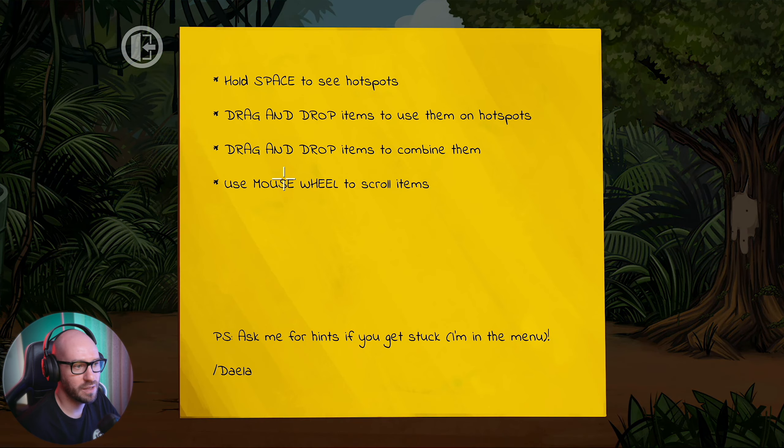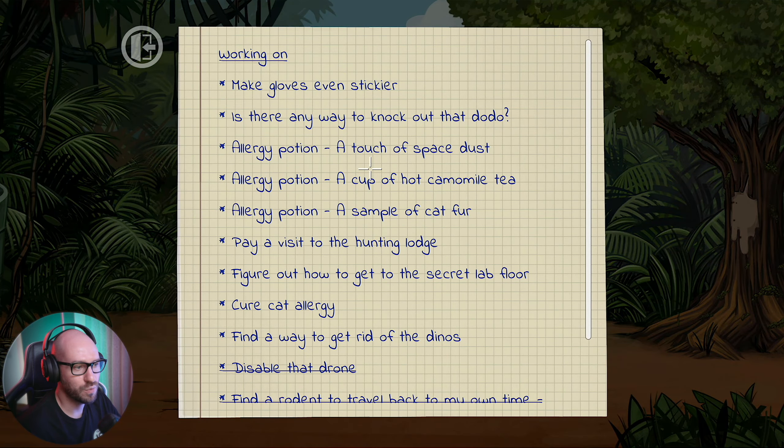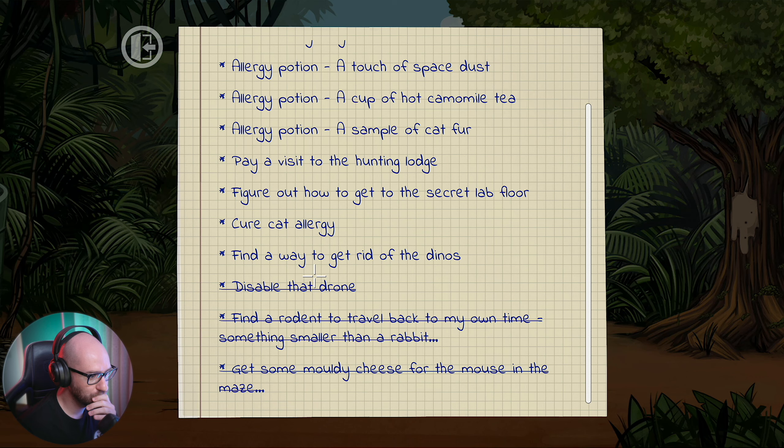We got the help note and everything that we don't need anymore. Cute cat allergy - find a way to get rid of the dinos. Let me go back to Clute and see what his information is saying.